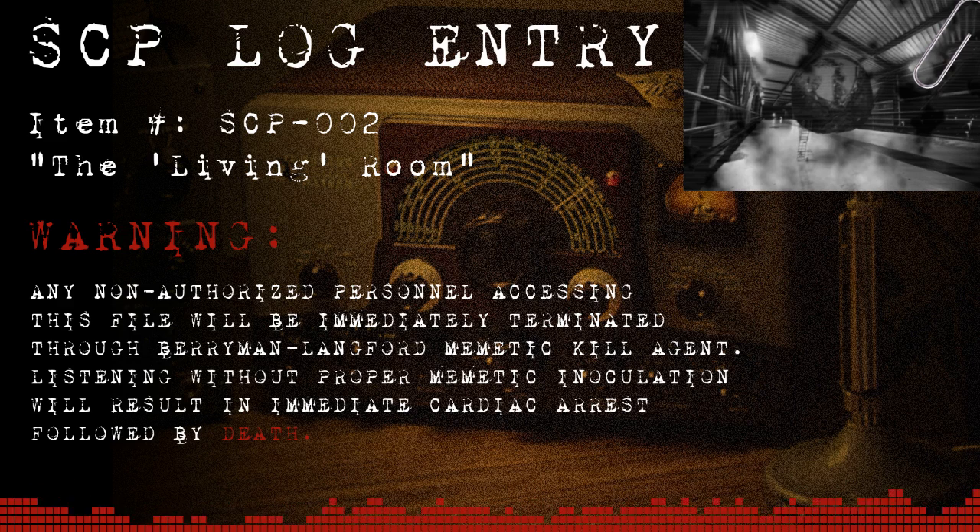Begin secure transmission. Item number SCP-002. Codenamed: The Living Room. Object Class: Euclid.